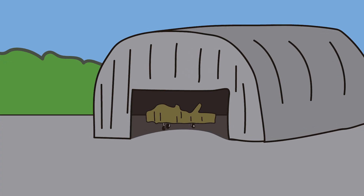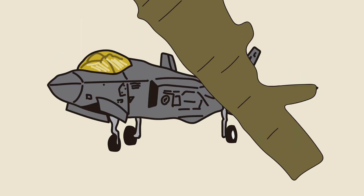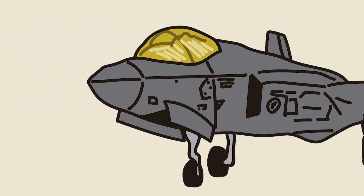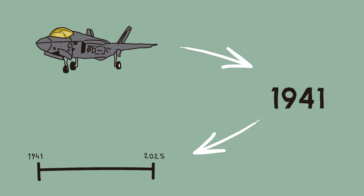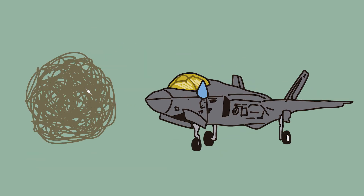But imagine something different. On a runway, hidden under a tarp, is the Lockheed Martin F-35 Lightning II, a fifth-generation combat aircraft brought to the past. What happens if this machine from the future faces a battle from 84 years ago? Can a single jet change the course of Pearl Harbor? Or is it just a needle in a haystack against hundreds of enemies? Today, we're going to analyze it.